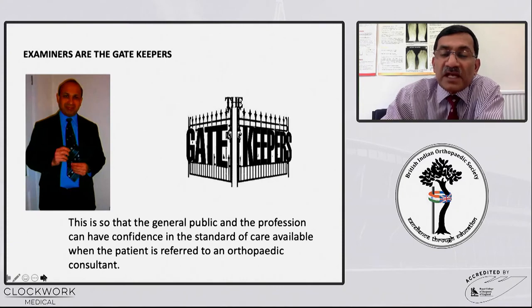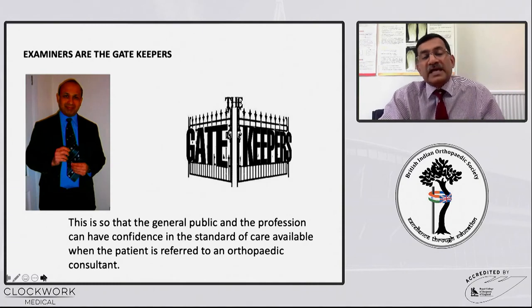Remember, examiners are the gatekeepers. This is Mr. Fazal Ali, a good friend of mine and colleague, and he is now heavily involved at the JCIE. This exam is such that the general public and the profession can have confidence in the standard of care available when a GP refers a patient to an orthopaedic consultant.